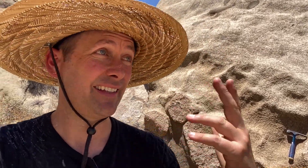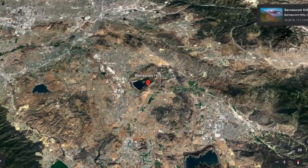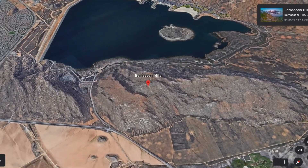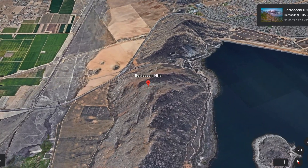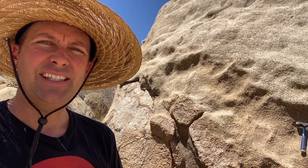Well, greetings from Bernasconi Hills here in Southern California. These are the hills — I say that in quotes because I consider them mountains — that surround Lake Perris. They're in a horseshoe shape, which made it a perfect candidate for a reservoir because we just had to build a dam on one side and fill it up with water. And that's what they did here, creating Lake Perris. We're going to look at some of the formations around here and see if we can find anything interesting. Won't you join me?